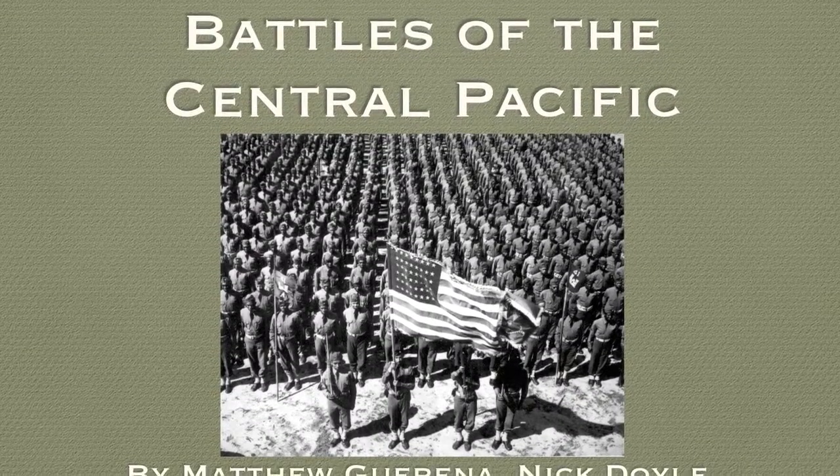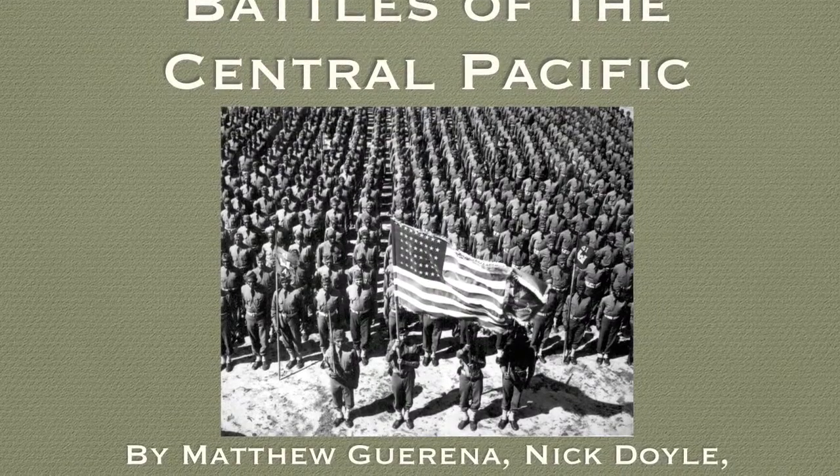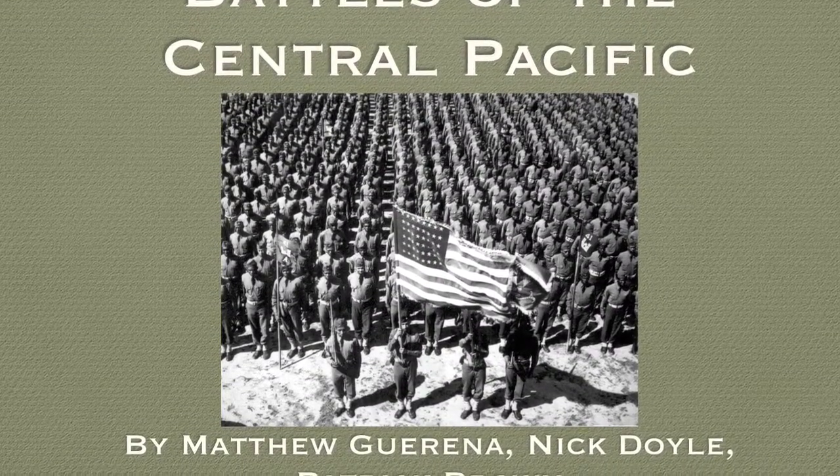The Battles of the Central Pacific by Matthew Garina, Nick Doyle, and Patrick Brown.